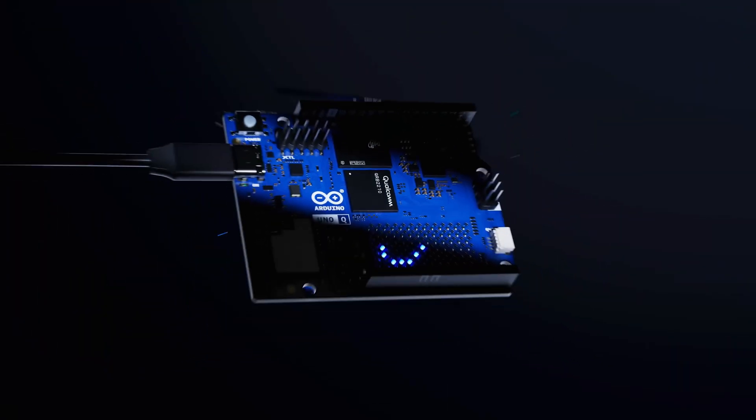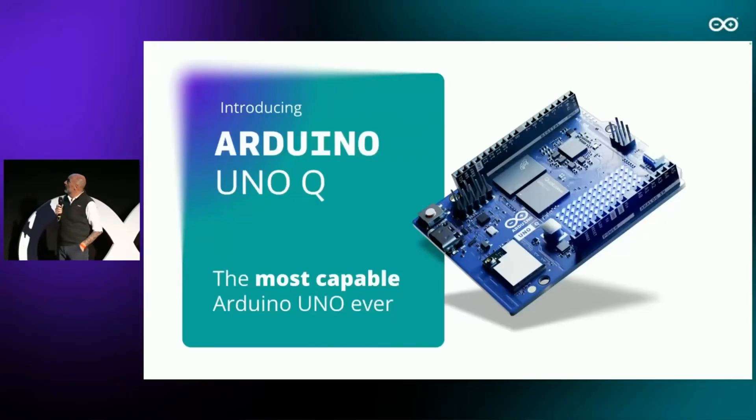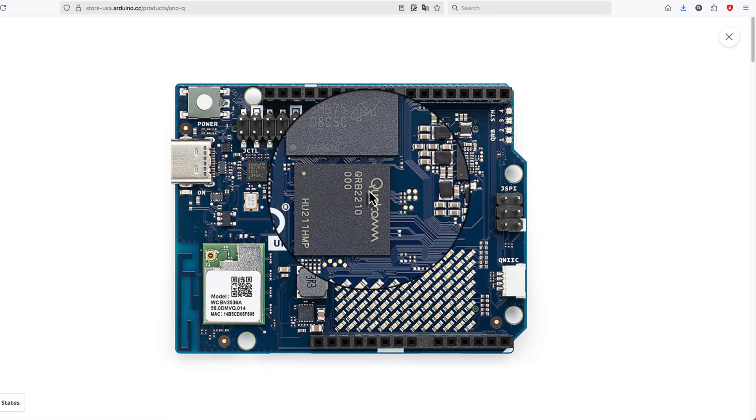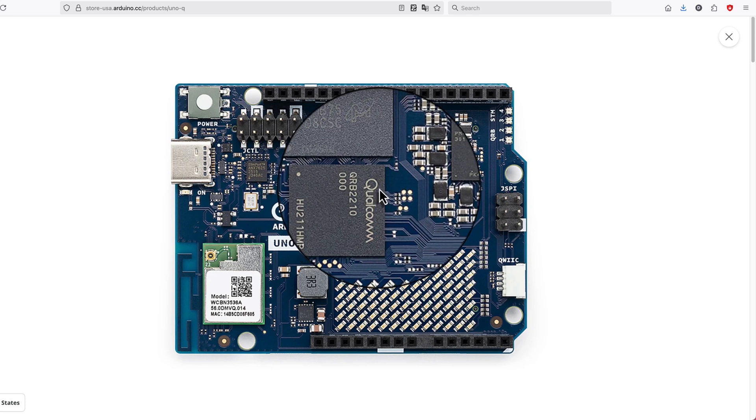The Arduino Uno Q was introduced just this week at the From Blink to Think event by Arduino. The board is built around the Qualcomm DragonWing RB2210 processor with an Arduino GPU that can be used for accelerating AI inference.